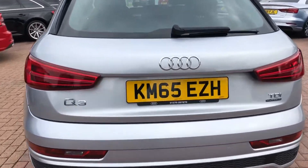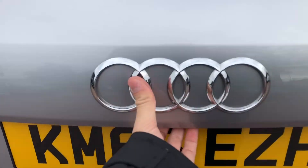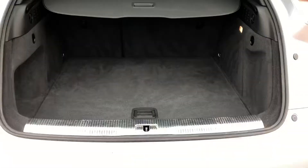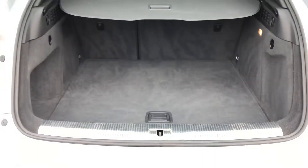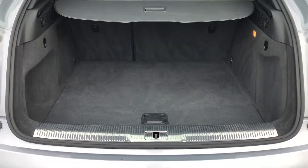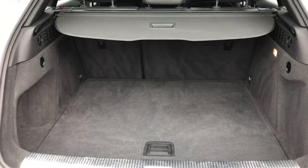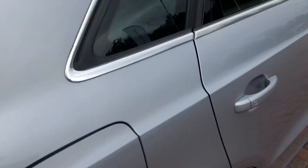Moving on into the boot of the car, you can see we have a very spacious area with plenty of room for a couple of suitcases and the weekly shop. If you do need a little bit more room, you can fold down the rear seats with a 60/40 split to create an even bigger space. For added ease, the boot lid is also power assisted.